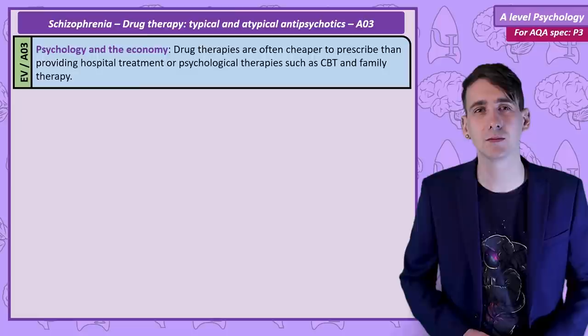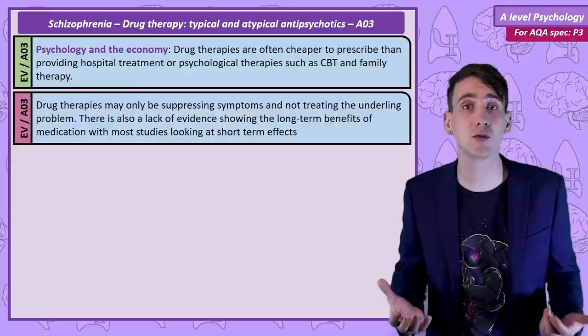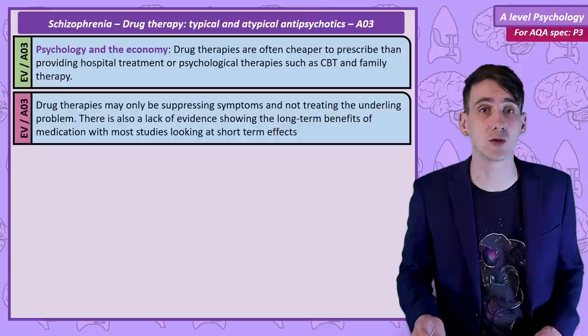However, we could criticise drug therapies as potentially just suppressing some of the symptoms, not really treating the true cause of schizophrenia, as symptoms return quickly when the drugs are stopped. Also, many studies look at the short-term effects of drugs, not so much the long-term effects.